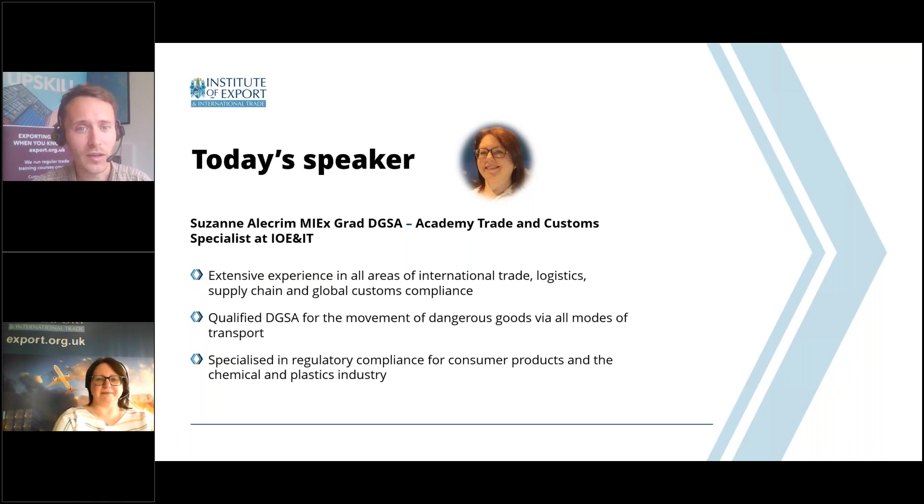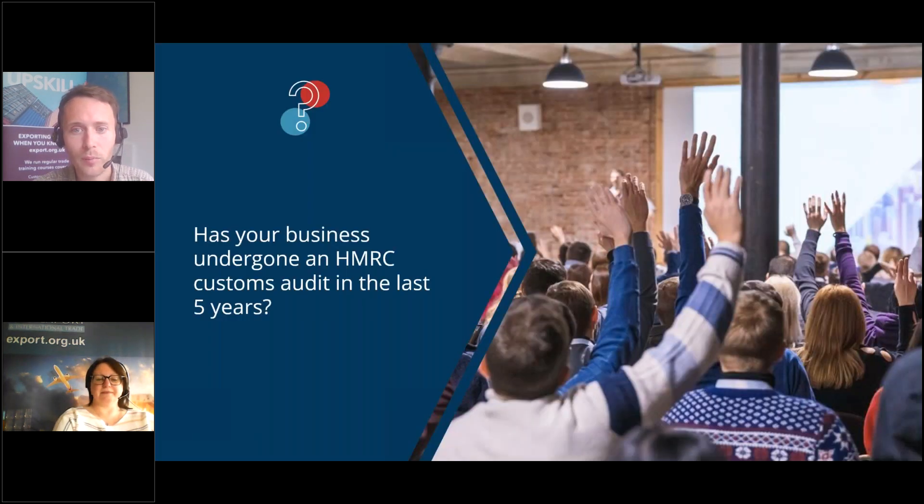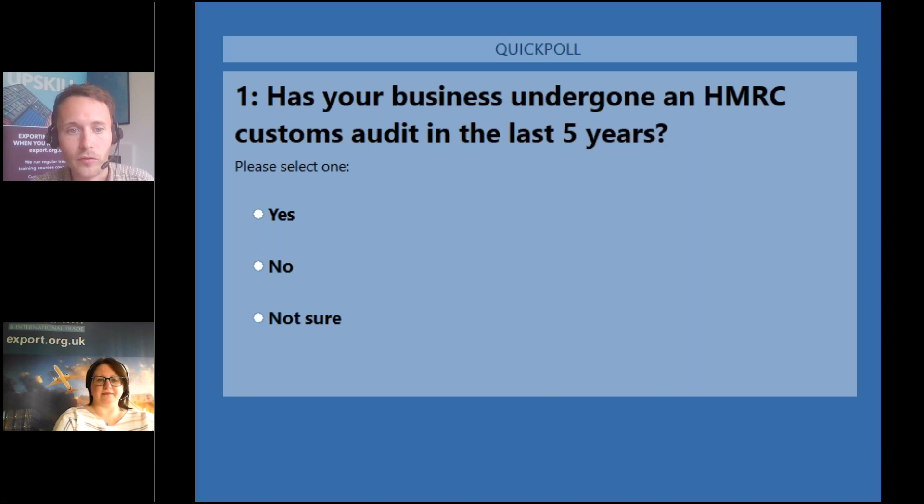Before we get into the presentation, we're going to run a quick poll to find out a little bit more about you, our audience. We're asking whether you've had a customs audit in the last five years. This webinar is a follow-up to a session we ran on compliance requirements after declarations are submitted earlier this month, and if you missed it you can watch it back on our YouTube channel.